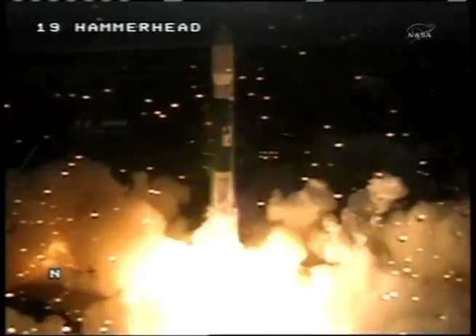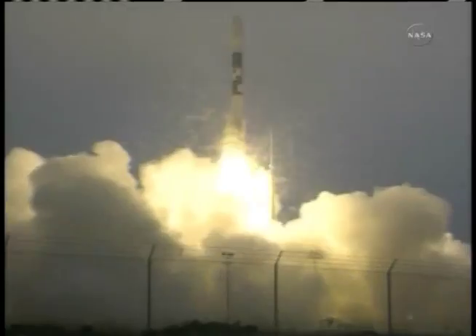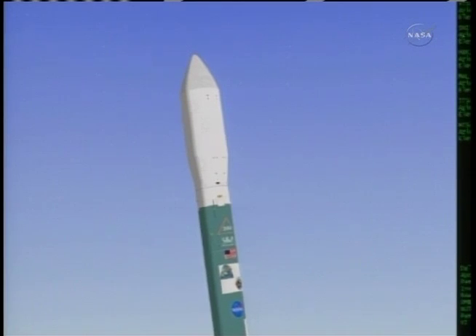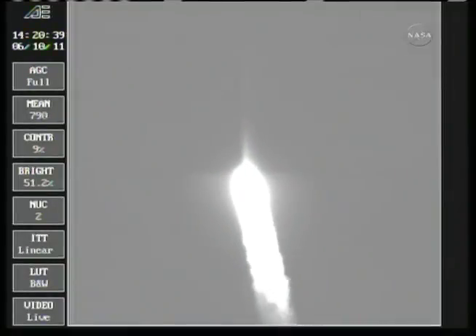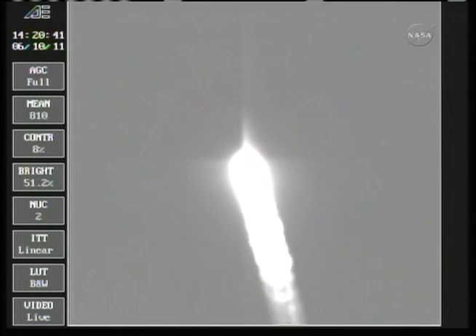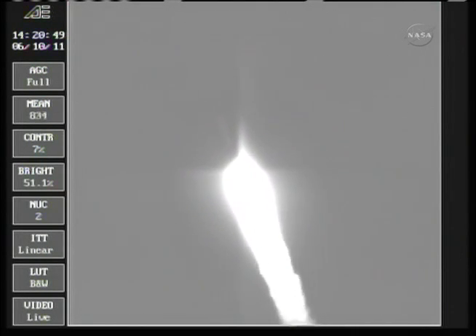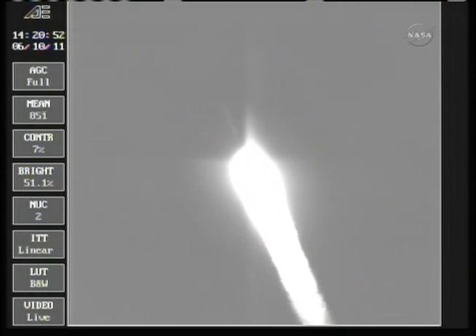We have ignition and liftoff of Aquarius and the SAC-D Observatory on an international mission to study Earth's salty seas.